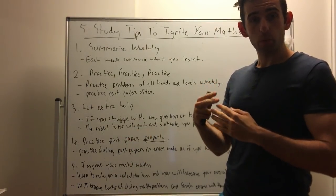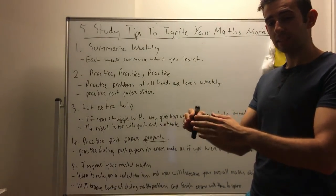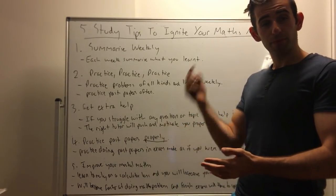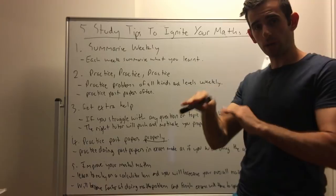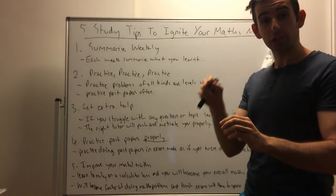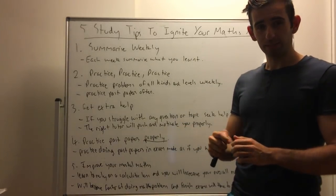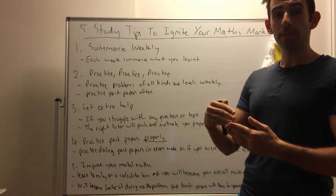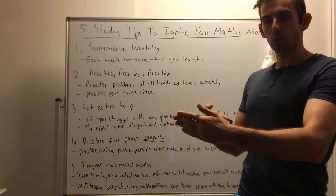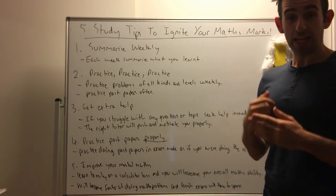So how do you fix that? What you want to do is start practicing past papers in exam conditions at home. Actually practice doing those past papers as though it's the real exam. Say you have a two-hour exam for maths coming up — go home, find a quiet space, set two hours, and practice that past paper in that time as though it's the actual exam. Do that as many times as you can. The more you practice doing past papers in exam conditions at home, the more you'll get used to doing actual exams, so when it comes to exam day you know exactly what you're doing.